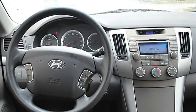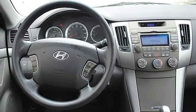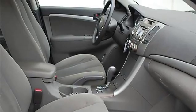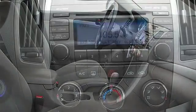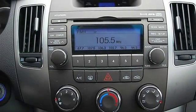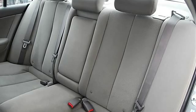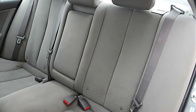Cloth seats, bucket seats, pass-through rear seat, second-row bench seat, auxiliary power outlet, adjustable steering wheel, power windows, power door locks, alarm, keyless entry, remote trunk release, cruise control, AC, rear seat heat ducts, rear defrost, driver vanity mirror.